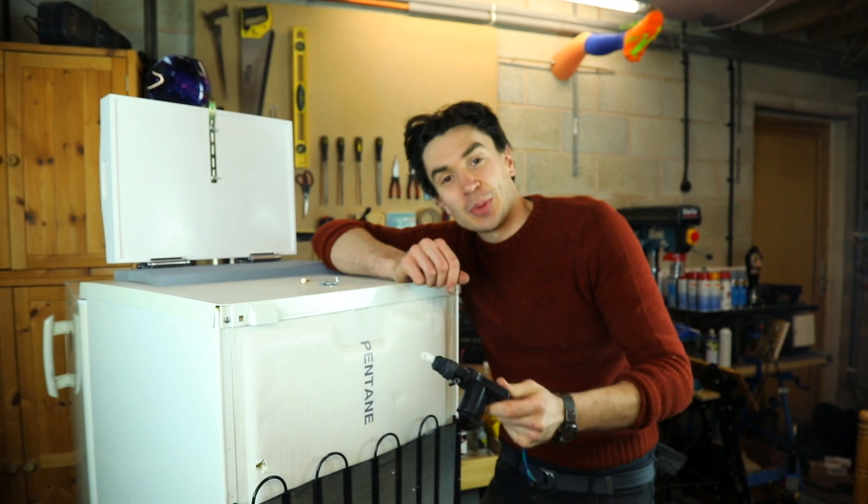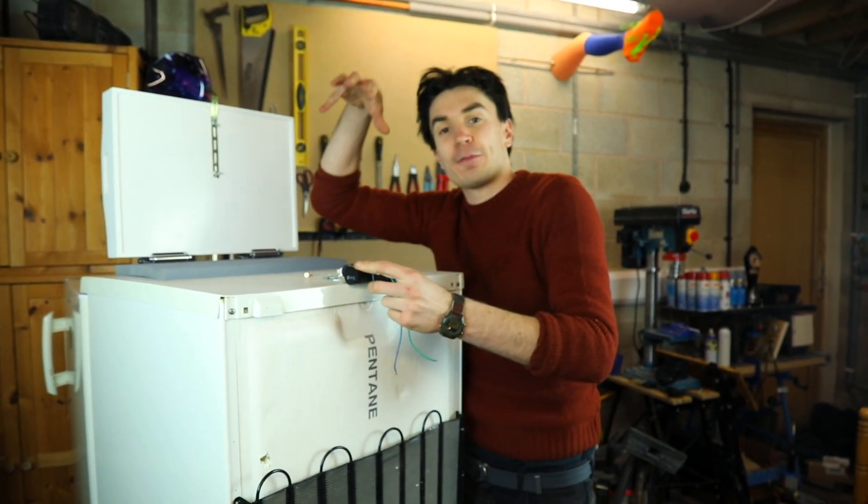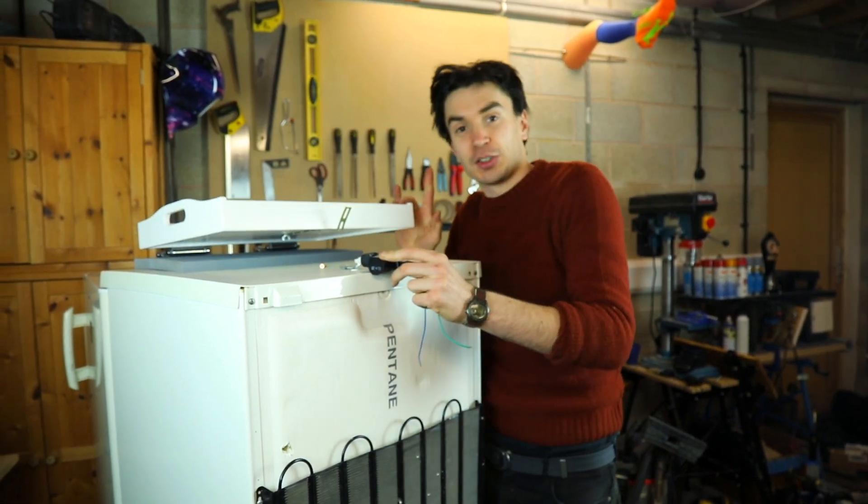We've got this little mini actuator that's going to mount onto our little catch, so that when our fridge raider is detected it's going to pull back on the catch, releasing our spring-loaded tray.